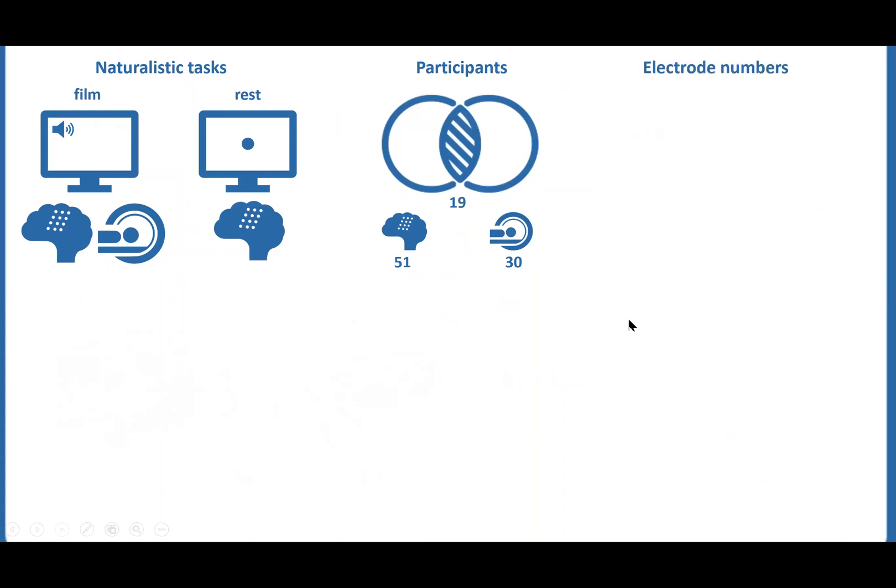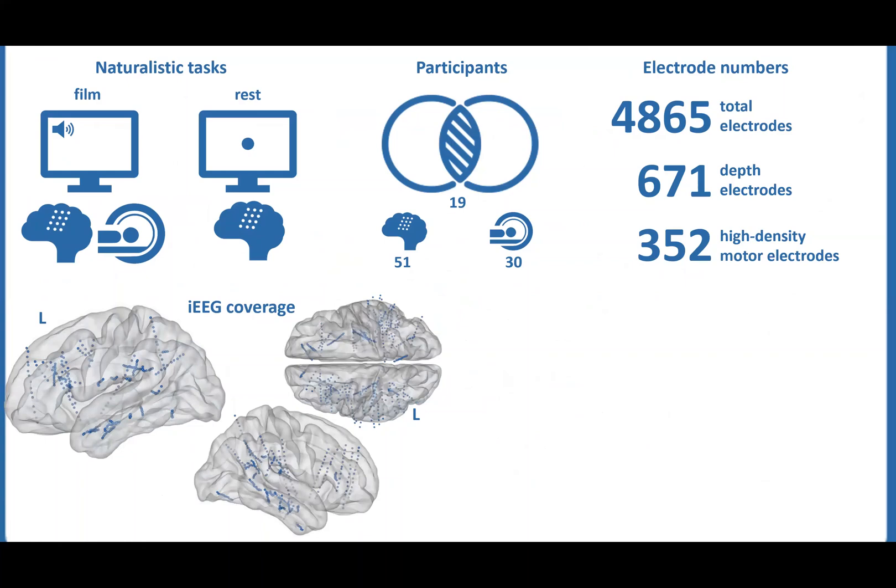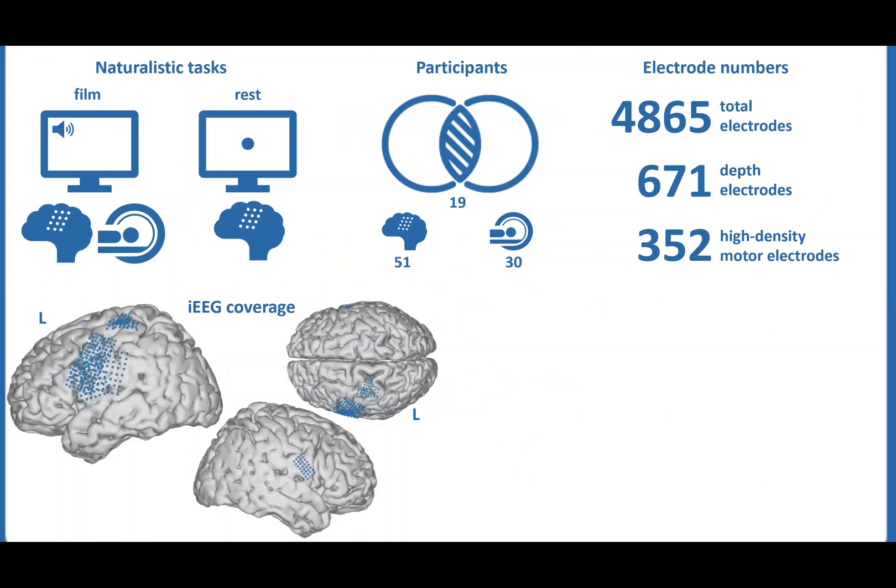In total, there are over 4,800 electrodes that recorded human brain activity as our subjects performed the tests. Of them, 671 are depth electrodes, and 352 are high-density electrodes placed over the motor cortex.